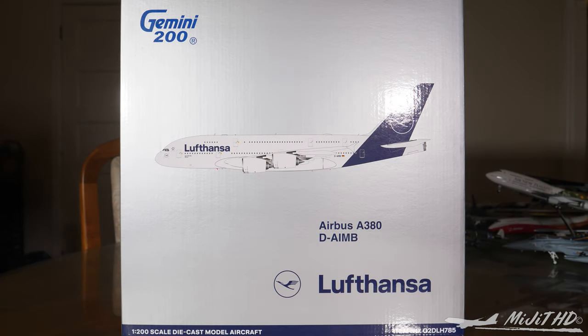Hey, what's up guys, Matt here. Today I'll be reviewing the Lufthansa A380 by Gemini Jets in 1:200 scale. Please check the description in case you missed anything throughout this video — all of my social media links will be down there. I pre-ordered this from collectible aircraft wingsaustralia.com.au, their link will also be down in the description.